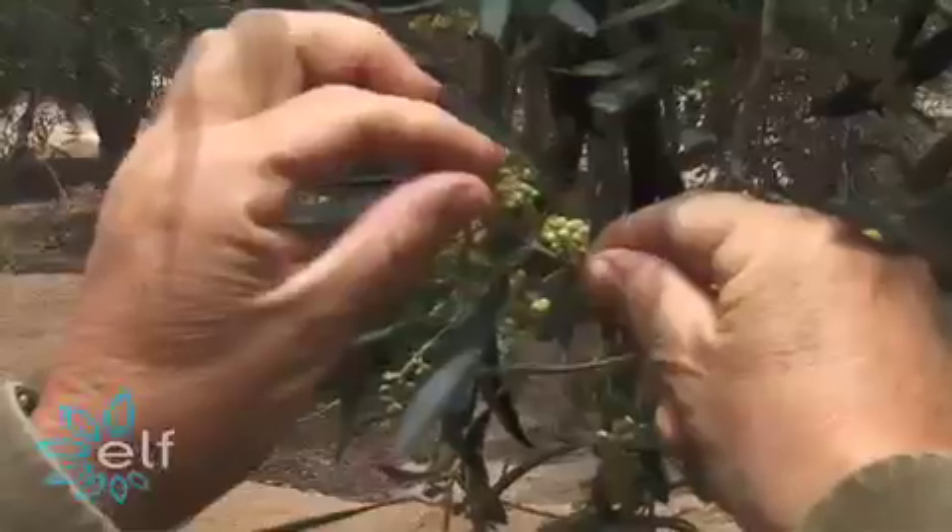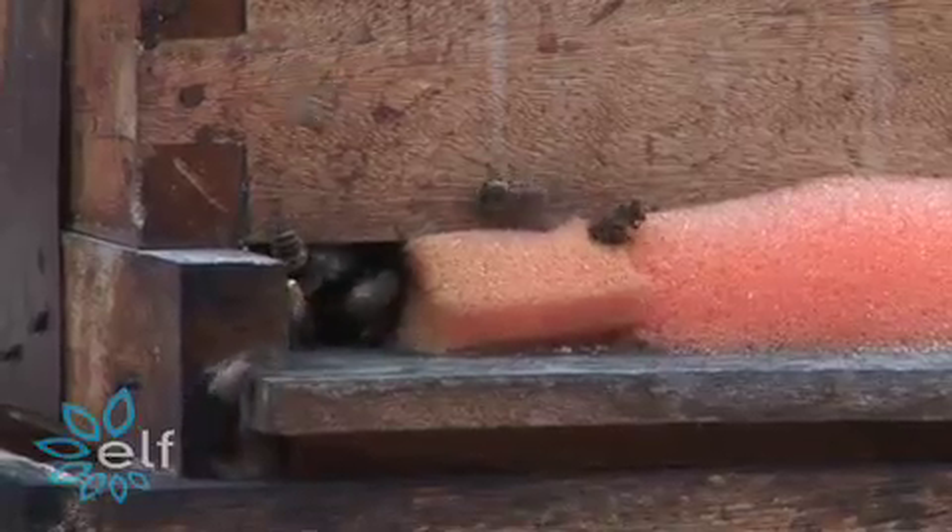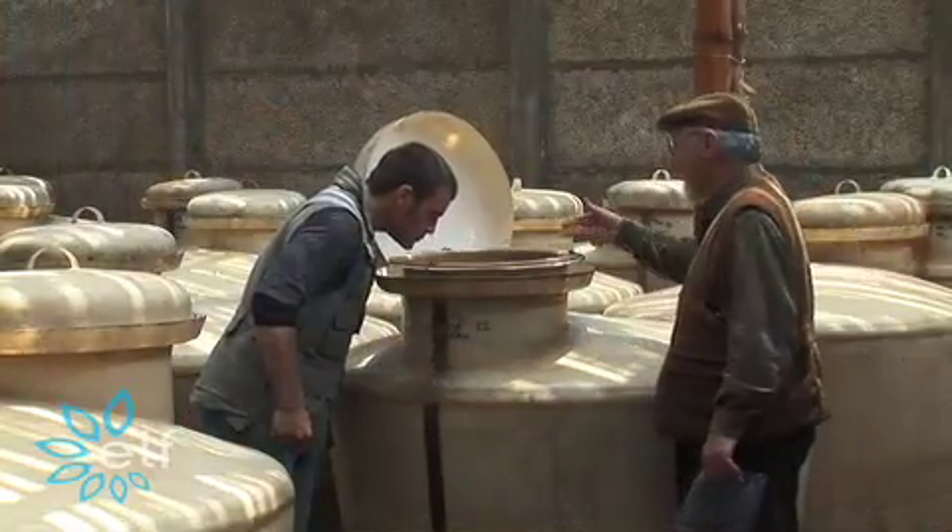The flowers have set, and these are the little green olives that are on here. Naturally pollinating creates a more robust harvest.